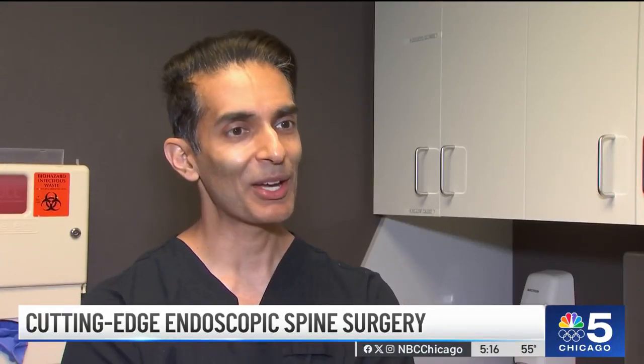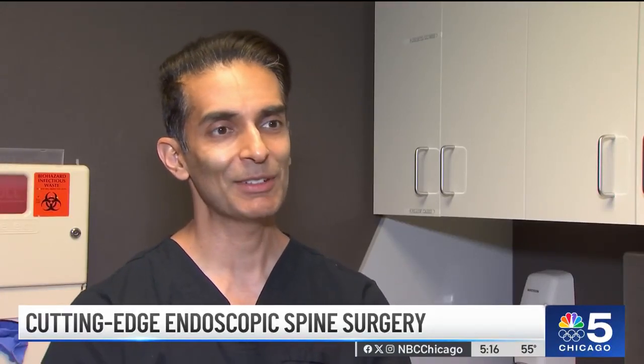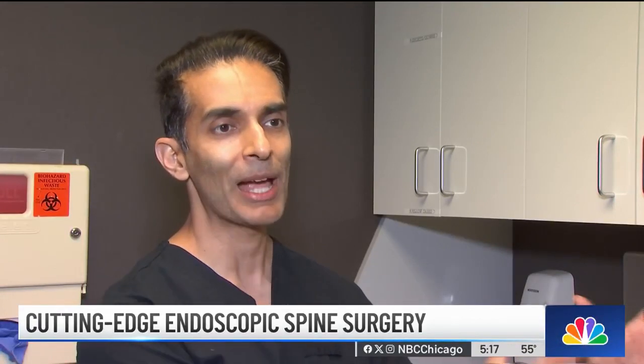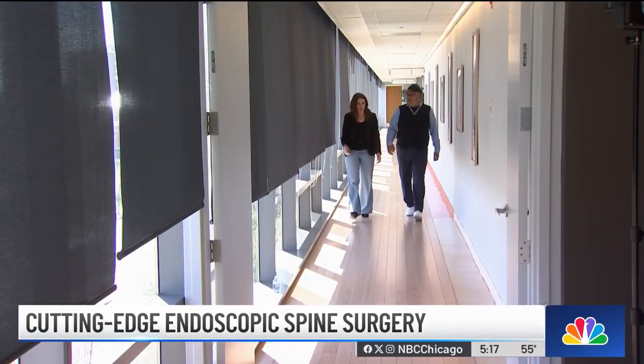Dr. Singh reflects: that's the reason we go into spine surgery, and it's even more so when you're pushing the envelope and you can see a direct benefit to patients. Lauren Petty, NBC5 News.